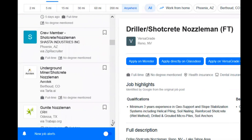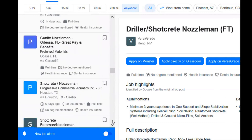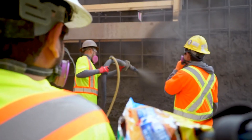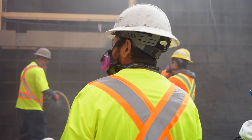Before the pandemic, construction help ads were always full of postings for shotcrete nozzlemen. This has been a hard position to keep filled. The reason is that it requires both specific technical knowledge and physical skill, combined with a willingness to endure the harsh shotcrete environment.